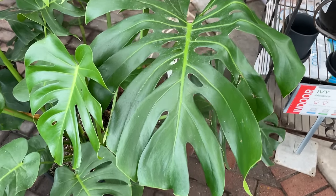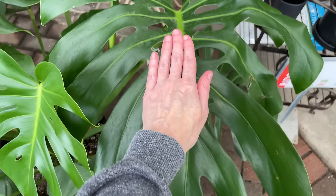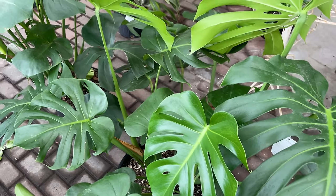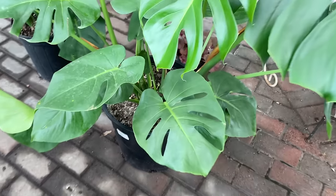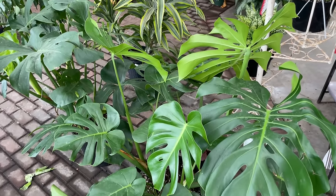Over here we have some rather large Monstera Deliciosa. You can see compared to the size of my hand, and we do have full-fledged fenestrations - holes, slits, all the good things. Let's see how much they want for this. Looks like $99.99 for this rather sizable, mature-leafed Monstera Deliciosa.